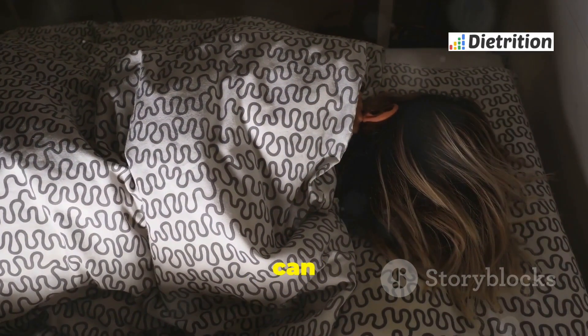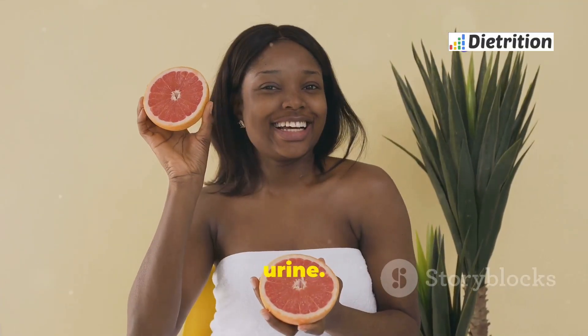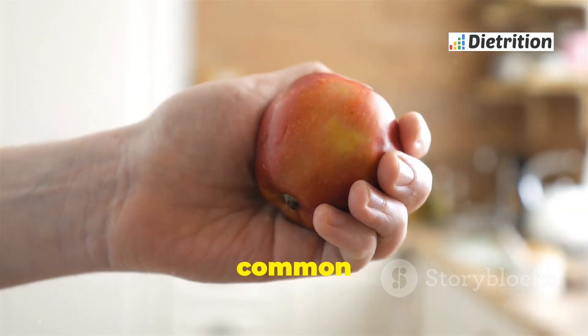Hemolytic anemia can cause many health problems. Symptoms include fatigue, jaundice, and dark urine. Some people may also experience rapid heartbeats and shortness of breath. This condition is more common in males.